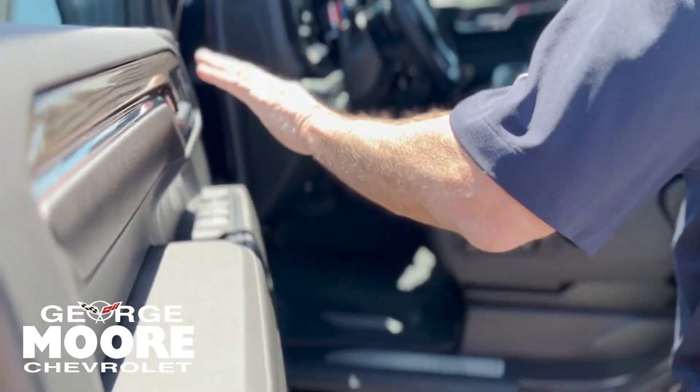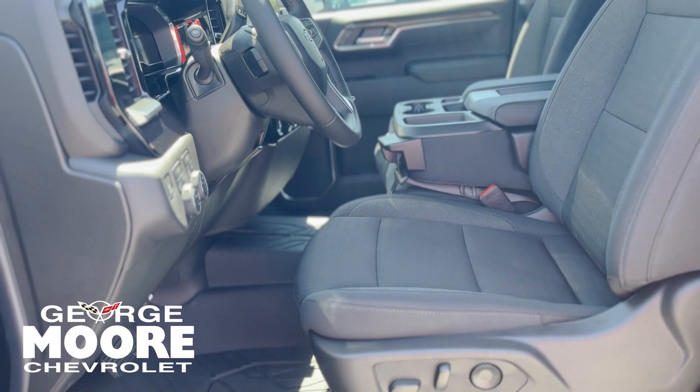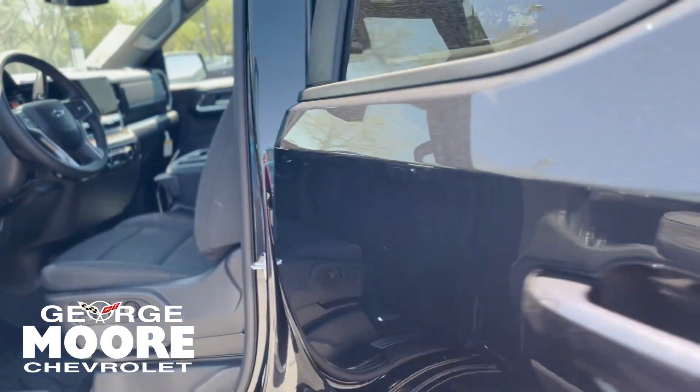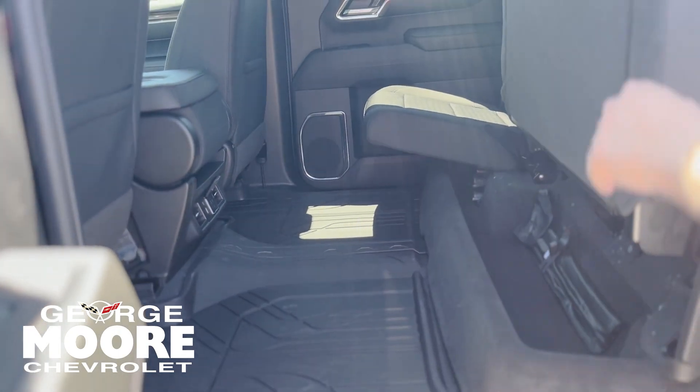Power seats, power windows, door locks. This is four-wheel drive. Parking big screen for you. It is the crew cab, lots of room in the back, all-weather mats. Rear AC.